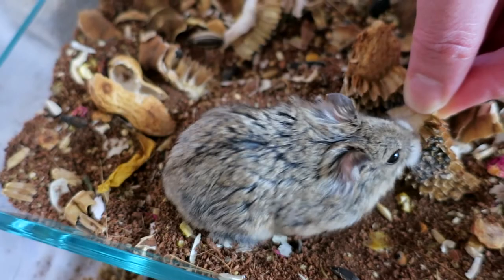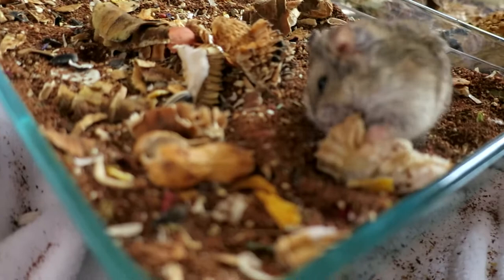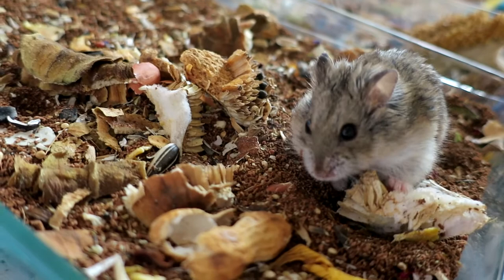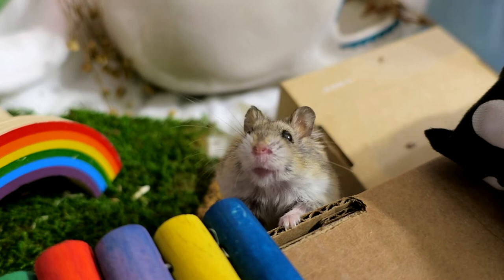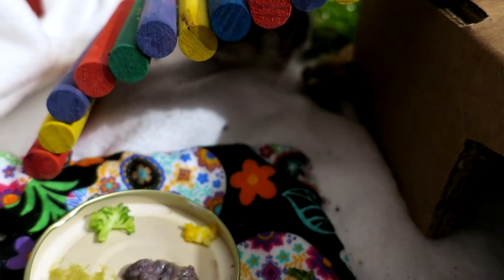Starting about two months ago, I noticed that Shirley was losing fur around the bottom half of her body, near her rear legs and under her belly. You'll see it in this video — it was just thinning, not totally bald, but otherwise she seemed healthy and happy. I wasn't sure if this was an elderly hamster thing. I made her an appointment with my vet to make sure there wasn't something I could be doing for her. The vet looked at her and said she looked healthy and happy, but the fur loss was a little concerning — it could be a hormone issue or a protein issue — so she said let's try increasing her protein and see if that helps.